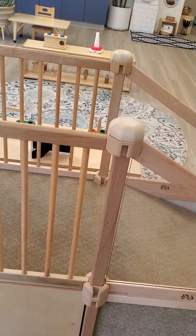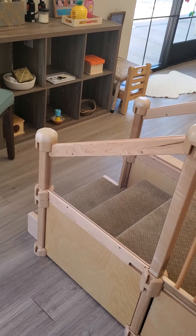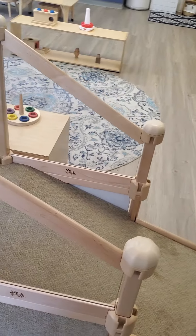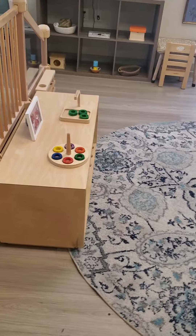Over here we have the stair and the platform and the ramp, because this child is really concentrating on movement — learning how to master their large motor skills. They'll be climbing up the stairs and coming down the ramp holding on to everything.